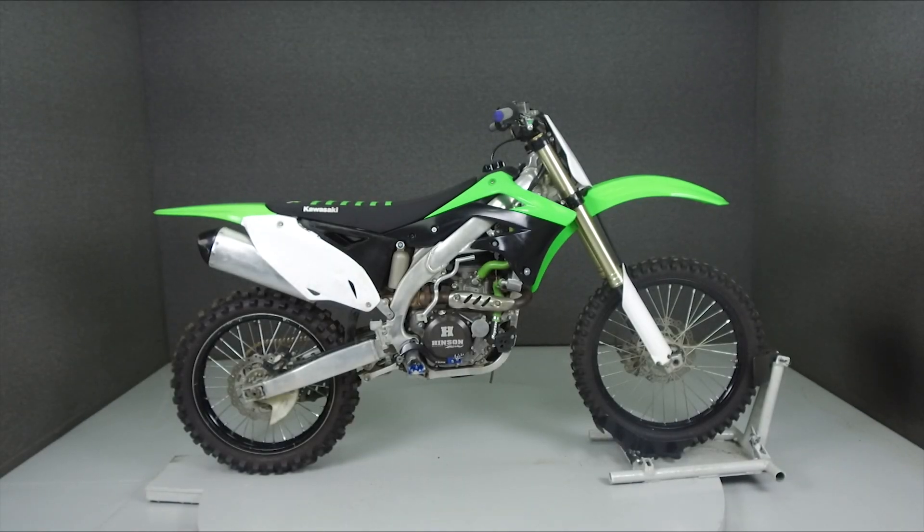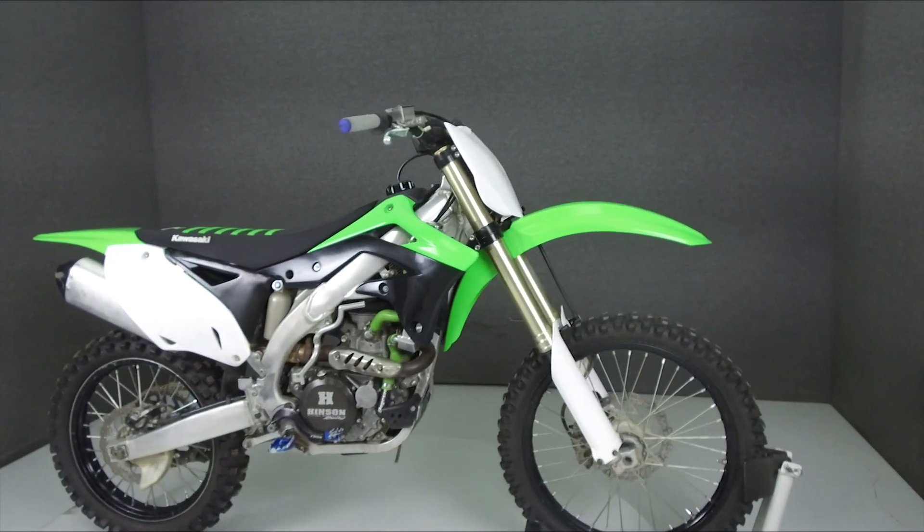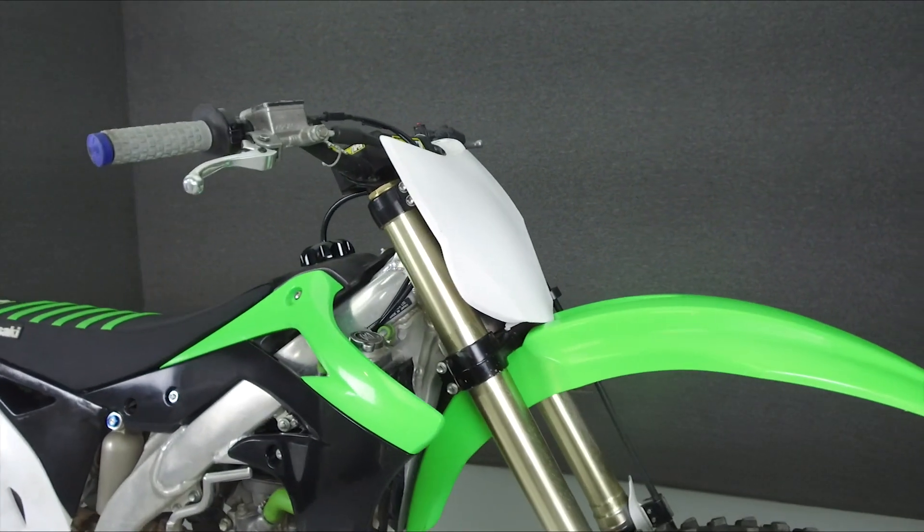Hey everyone, this is Keegan from National Powersports. Today we're going to take a look at this 2012 Kawasaki KX450F.